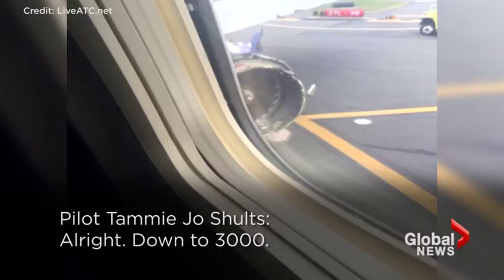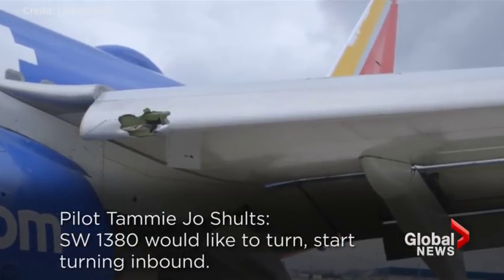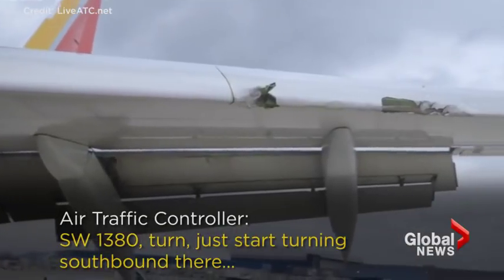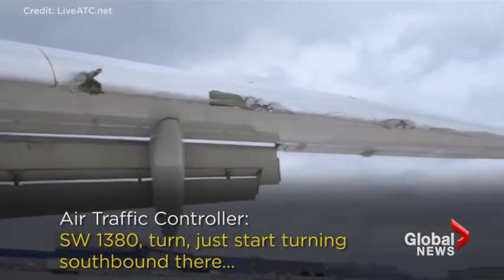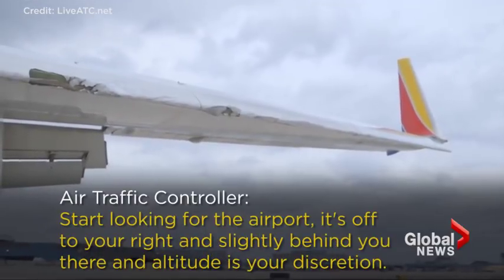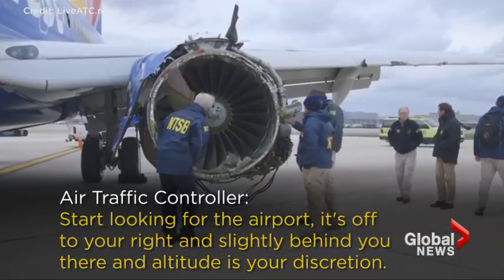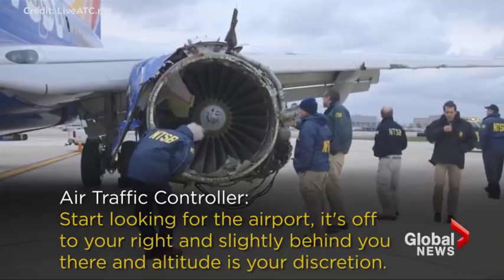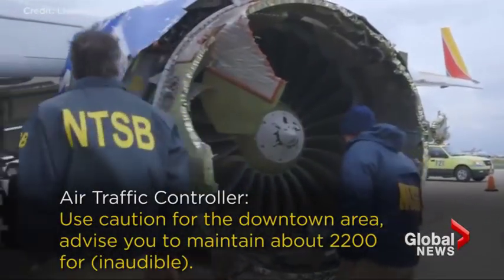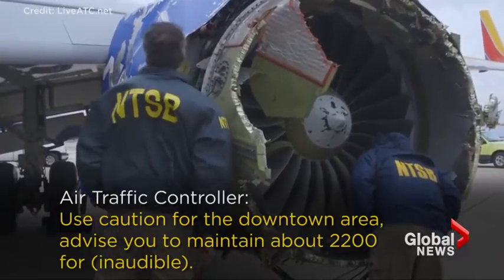All right, down to 3,000. Southwest 1380, I'd like to start turning inbound. Southwest 1380, just start turning southbound. There's a Southwest 737 on a four-mile final. Start looking for the airport, it's off to your right and slightly behind you. Altitude is your discretion. Use caution for the downtown area — advise you maintain out of 2,200 for the MVA.